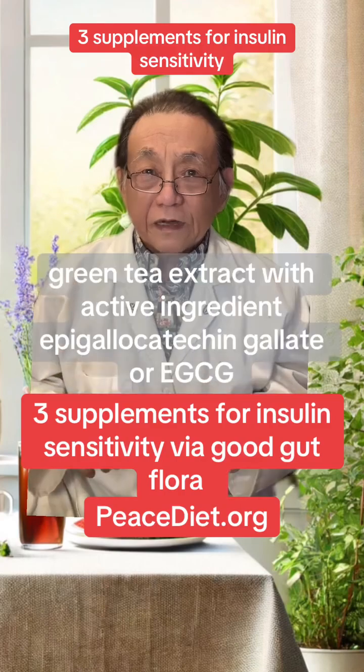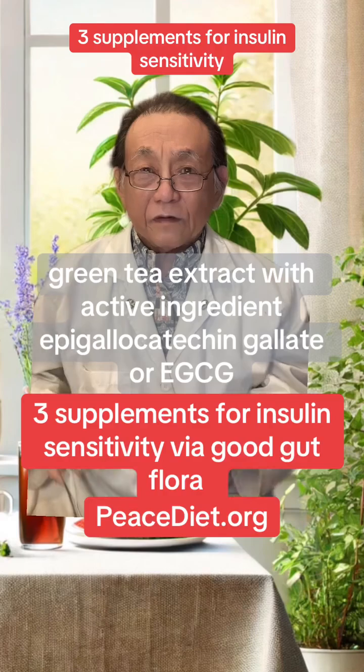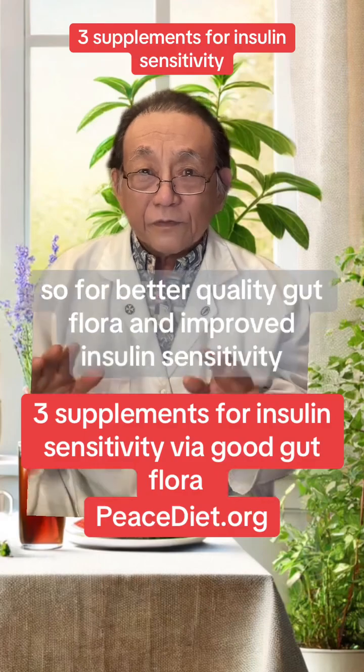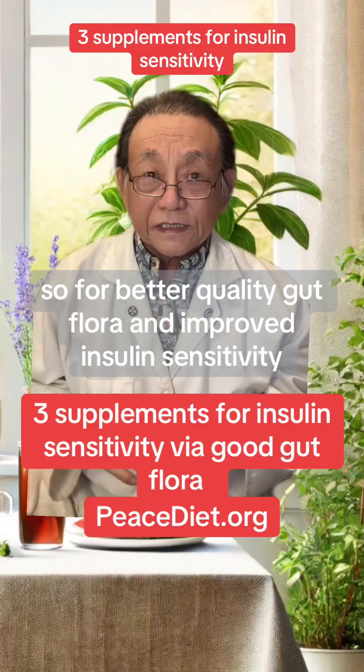And number three: green tea extract with active ingredient epigallocatechin gallate, or EGCG, appears to lower the risk of diabetes by supporting the growth of Akkermansia. So for better quality gut flora and improved insulin sensitivity, consider these supplements.